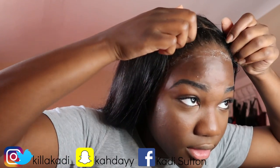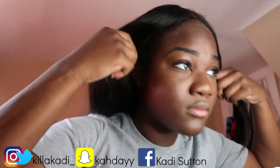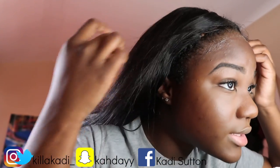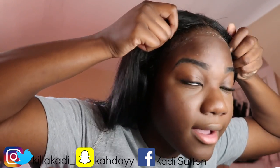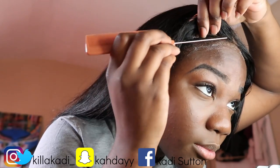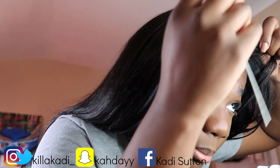Gotta hurry up. I'm gonna pull my closure forward to sit right here. Let's just prepare her because yes, she's going to be sitting. I pull my real hair back to the back.